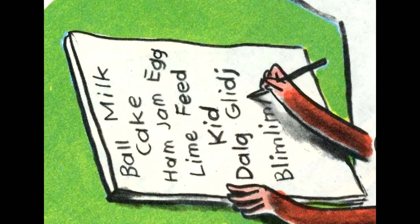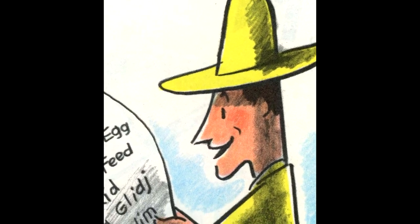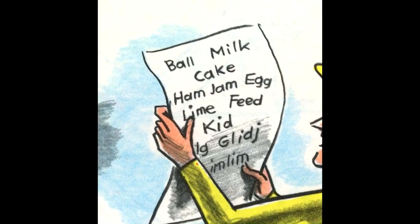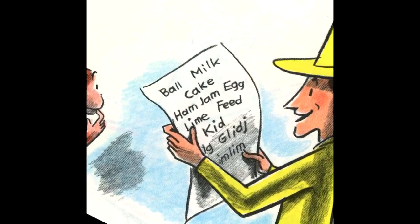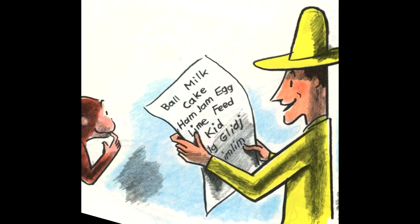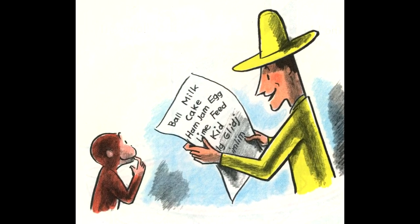Let me see, said the man. Ball, milk, cake, ham, jam, egg, lime, feed, kid. That's very good. But what on earth is a 'delg,' or a 'jilj,' or a 'blimlimlim'? There are no such things. Just any letters do not make words, George. Well, let's look at some new letters now.